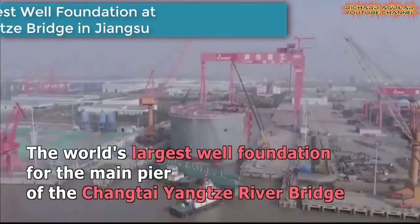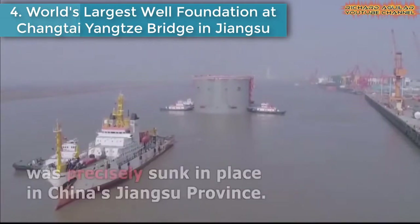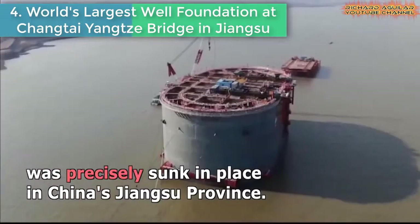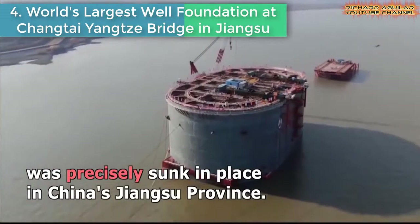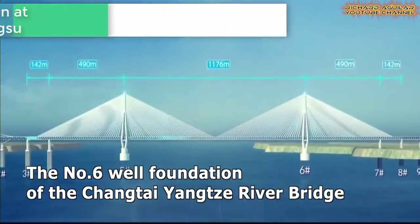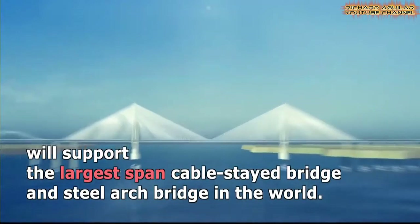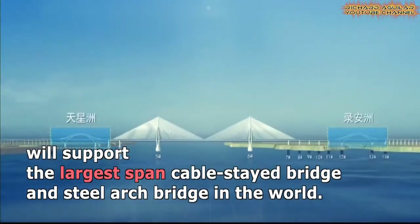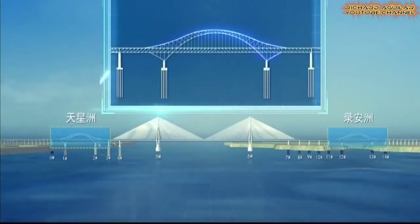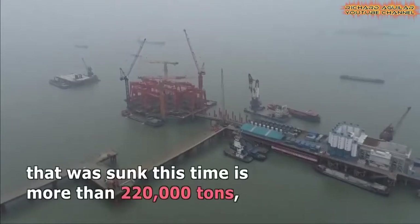Number 4: World's Largest Well Foundation at Changtai Yangtze Bridge in Jiangsu. The world's largest well foundation for the main pier of the Changtai Yangtze River Bridge was precisely sunk in place in East China's Jiangsu Province. Well foundations are the type of deep foundation generally provided below the water level to support bridges.